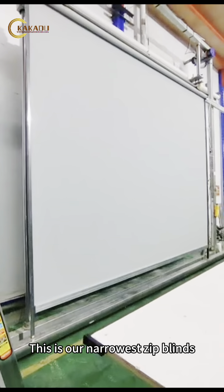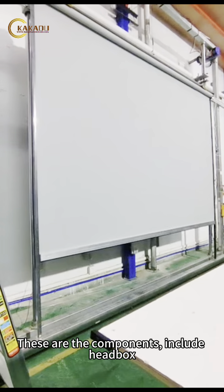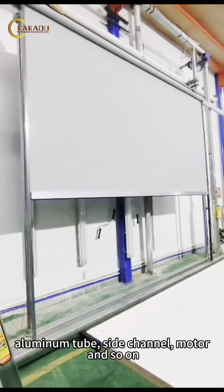This is our narrowest zip blinds. This is a motor drive system. These are the components, which include the headbox, aluminum tube, side channel, motor, and so on.